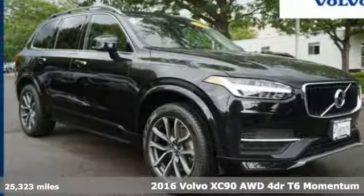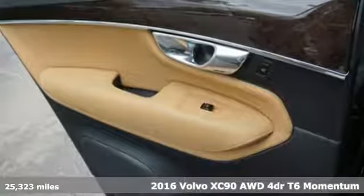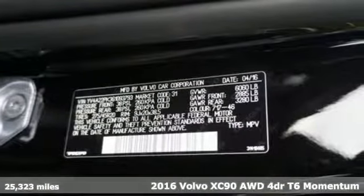Here's a certified 2016 Volvo XC90. With its proud stance and uncluttered luxury, the XC90 is what success looks like.